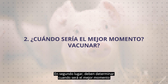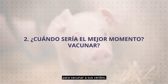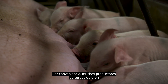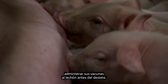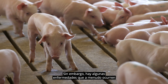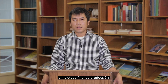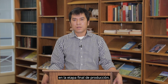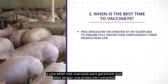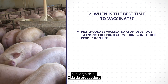Second, you should determine when will be the best time to vaccinate your pigs. For convenience, many swine producers often want to administer all vaccines to the piglet before weaning. However, there are some diseases that often occur at the finishing stage. For those diseases, you might want to vaccinate your pigs at an older age to ensure that they will have full protection throughout their production life.